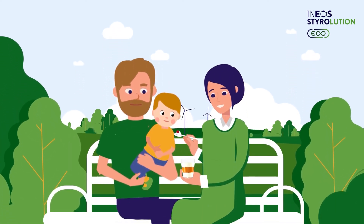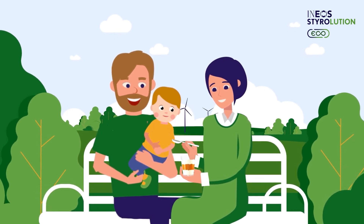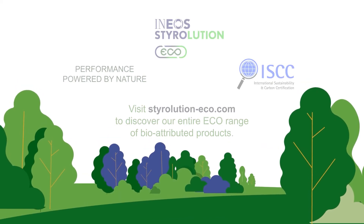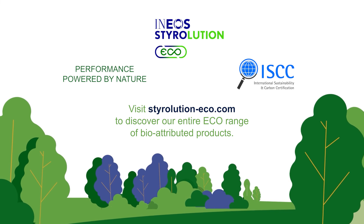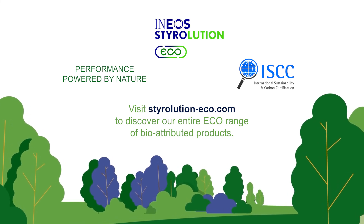Bio-attributed styrenics are a drop-in solution — a one-of-a-kind product available only from Ineos Styrolution, your partner in specialty styrenics. Take a giant step in your journey to sustainability. Demonstrate your initiative to reduce emissions, save limited fossil resources, protect ecosystems, and mitigate climate change.